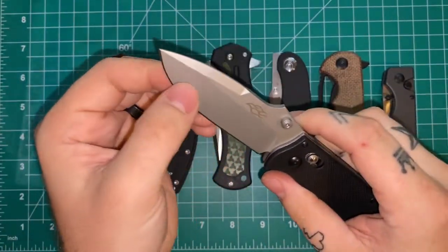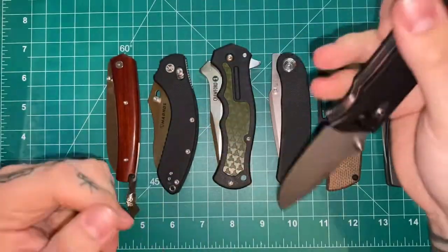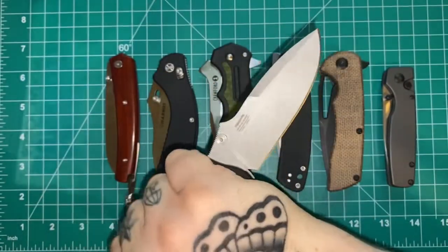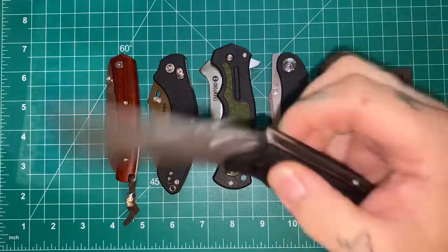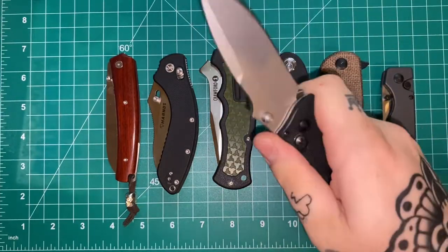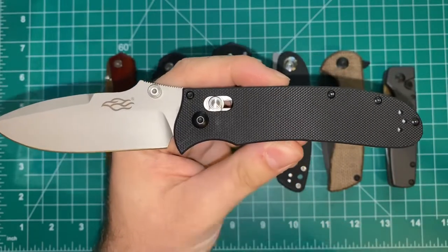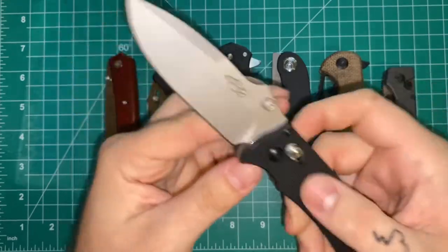It's ground a little bit thicker than some, so this is more of a harder use, working knife. It works with pretty much every grip you want to use — including edge-in and reverse grip, which I'm a big fan of. It feels good in pretty much all your grips. It's a generally pretty neutral handle with a little bit of a finger groove, but all in all a pretty straightforward design.